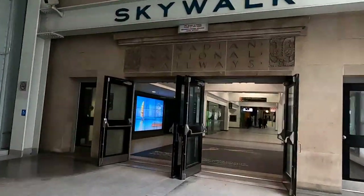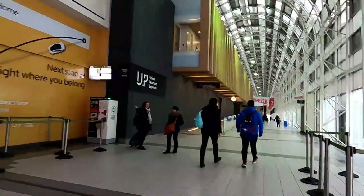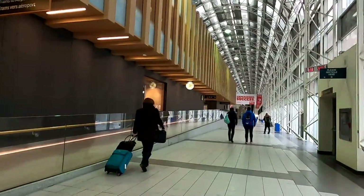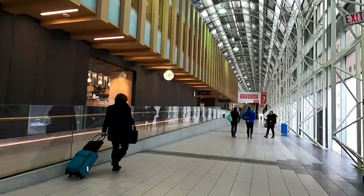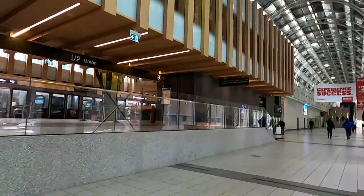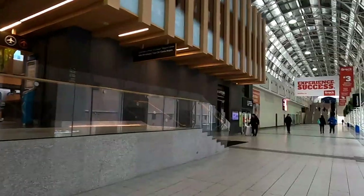Here's the entrance to the skywalk. If you take the ramp on the left it'll take you to the UP train station, which is a direct train to Toronto International Airport. Otherwise, just keep going along this corridor to reach Ripley's Aquarium, the CN Tower, and the Rogers Centre.